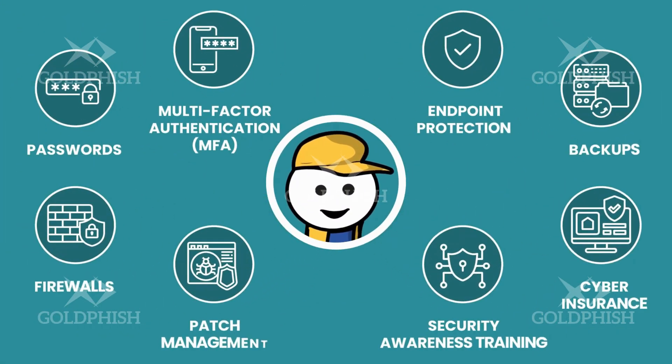So stop delaying and start taking this threat seriously. Implement these Cyber Essentials.